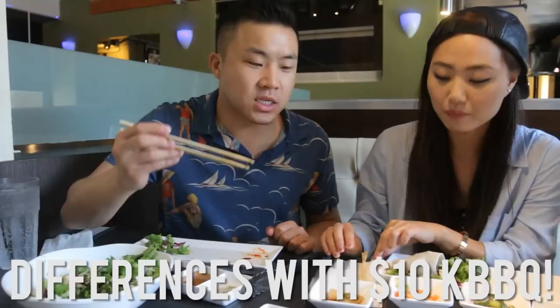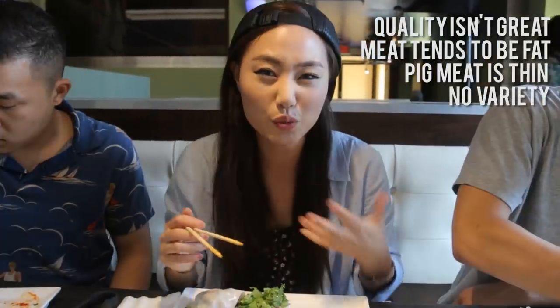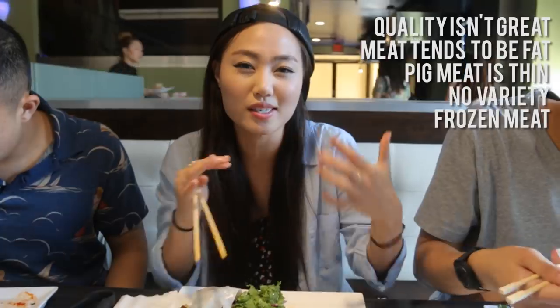I know one thing that kids love, and I used to eat a lot when I was younger, was $10 cream barbecue. But Jen is not a $10 spot — tell us the difference. At $10 spots, quality is not going to be the greatest. Sometimes the meat has a lot of fat, the pig meats are really thin, they don't have too much variety, it's really frozen, and it doesn't taste as fresh.